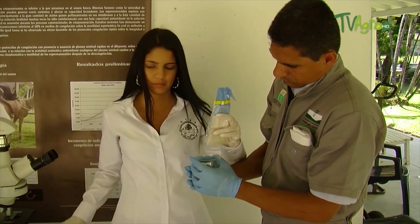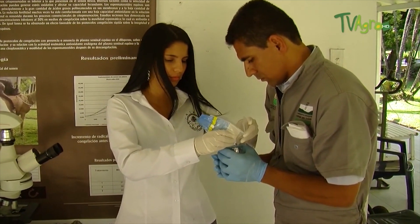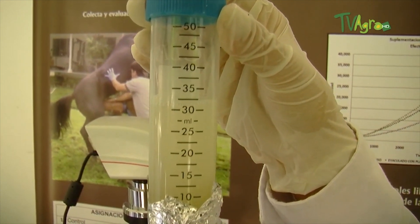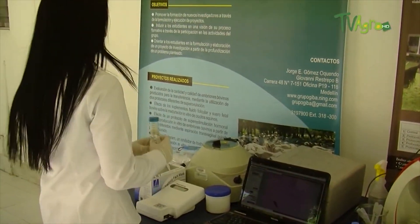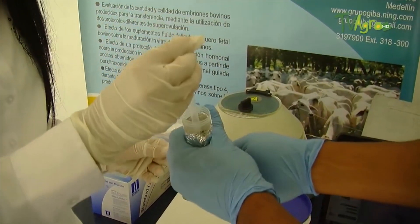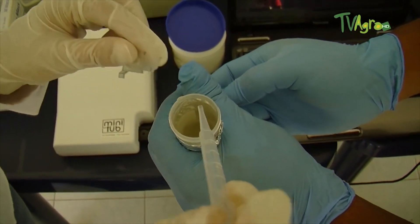Once the sample is collected, we are ready to carry out the evaluation at the field level, where we seek to determine the quality of the genetic material collected. The first step is to determine the volume of the ejaculate — a good average in equines can be between 30 and 70 milliliters total; in this case we got 32 milliliters. The next stage consists of determining the concentration of spermatozoa per milliliter using spectrophotometry, where the exact number can be known with just a drop of semen. This ejaculate contains a total of 199 million spermatozoa per milliliter.